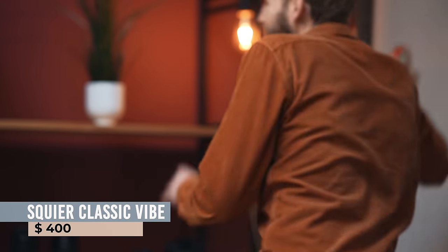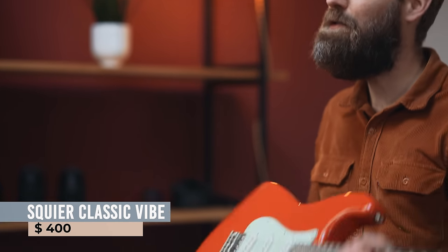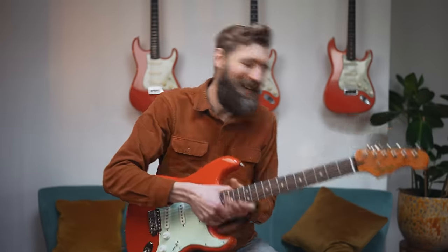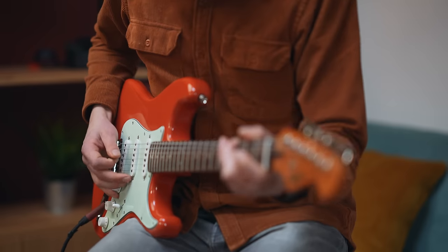So how close do they get to that original? Let's find out. Guitar one is the Squier, coming in at $400. It's definitely not a bad guitar — I've used this particular one for the giant guitar string shootout. But it's a bit painful to say, there are some issues with this instrument, especially when you compare it directly to the other ones on the wall.